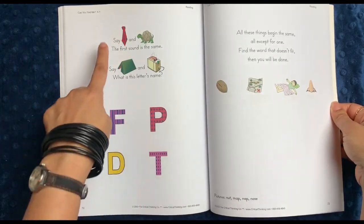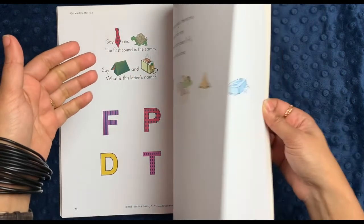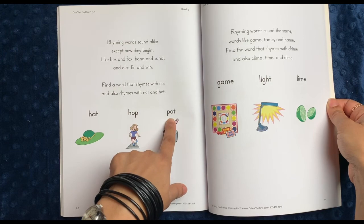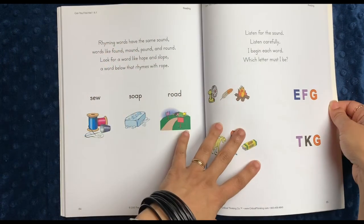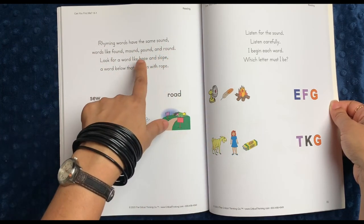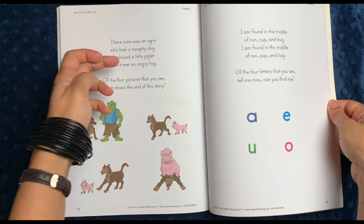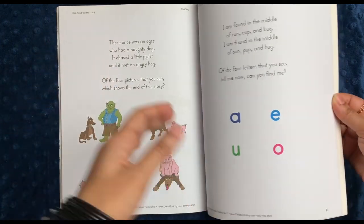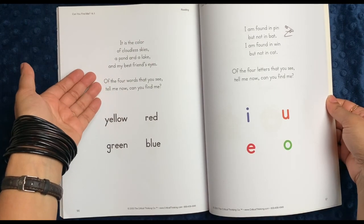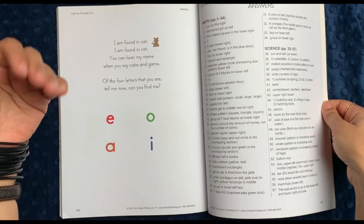Here you have some phonics where you say 'tie' and 'turtle' — the first sound is the same. 'Say tent and toaster. What is this letter's name?' So very appropriate to kindergarten, and learning CVC words — consonant vowel consonant words — like pot and hop. There are rhyming words: words like found, mound, pound, and round. 'Look for a word like hope and slope, a word below that rhymes with rope.' There are end-of-word sounds, little stories where they figure out which picture matches, and colors: 'It is the color of cloudless skies, a pond and a lake, and my best friend's eyes.' I like that the quality of the writing is also nice, poetic and rhymey.